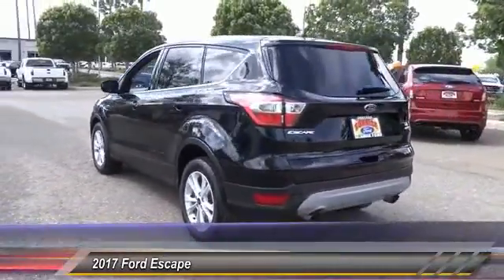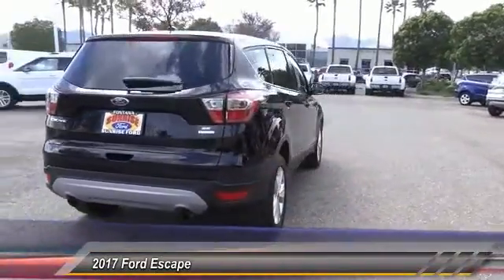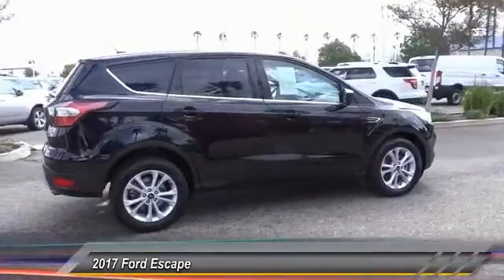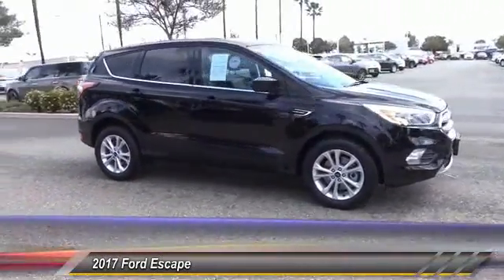Here are some of this vehicle's great options: backup camera, keyless entry, traction control, air conditioning, power steering, alloy wheels, cruise control, automatic stability control, AM FM stereo radio, child safety locks.